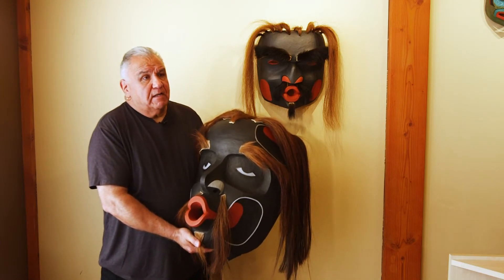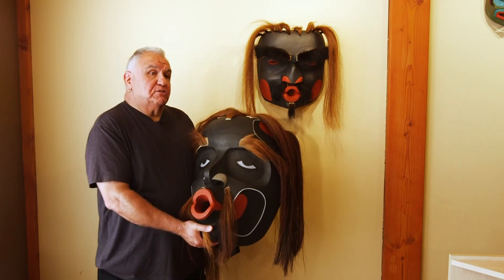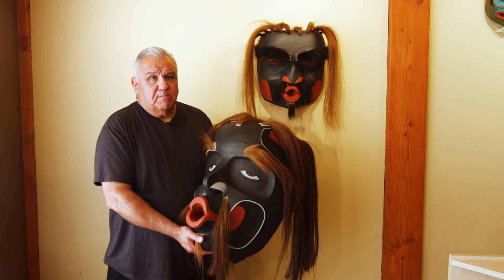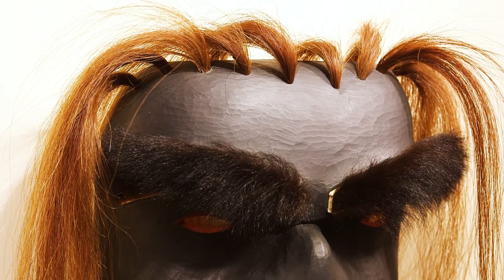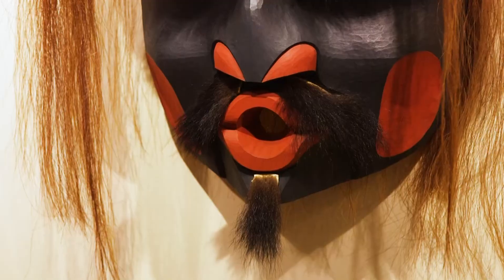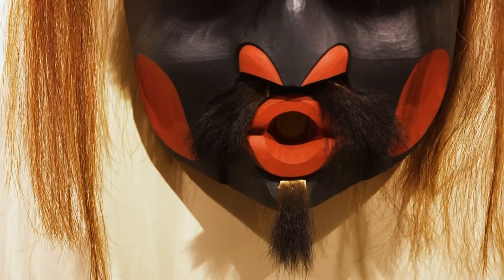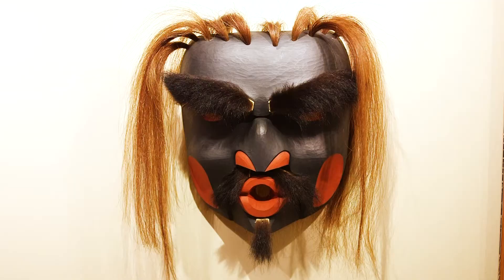This one is carved in red cedar. The gechem there is carved in alder, and it's painted with graphite as well, which gives it a slightly different finish. They both have horsehair on them — one is female and one is male.